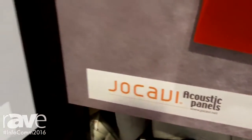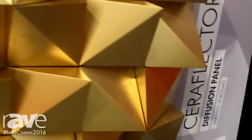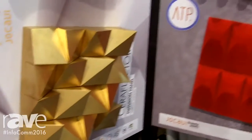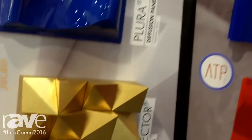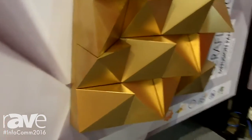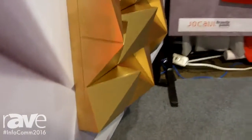Jocavi is a manufacturer of acoustic panels, and we're looking at the Ceraflector, which is a diffusion panel made out of porcelain. This is one of the most unique manufacturers, and the Ceraflector has a very unusual shape that is designed to diffuse sound and to treat interior room environments.